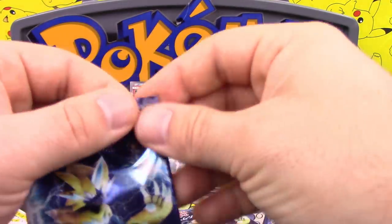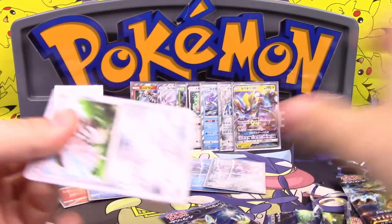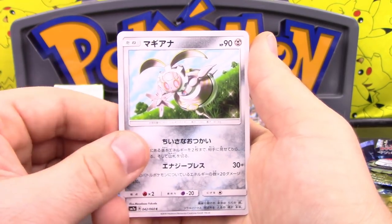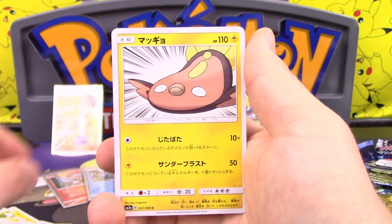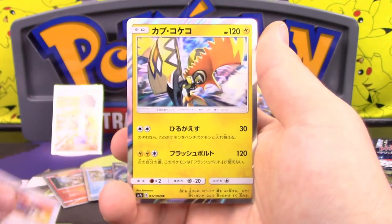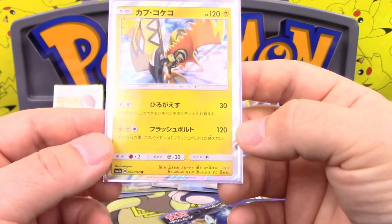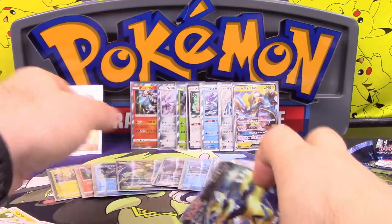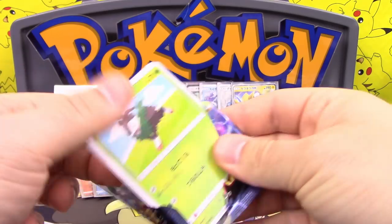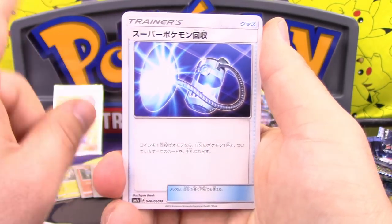Cascoon, Popplio, Slugma, and Moltres — two packs to go. Zebstrika again — already talked about pitch and draw four. Magearna, Stunfisk, Custom Catcher, and Tapu Koko. Tapu Koko has Strafe: 30 damage and go to the bench, and its second attack does 120 but can't attack next turn. You could just play Vikavolt with it for a single prize attacker. I guess Tapu Bulu is still slightly better.